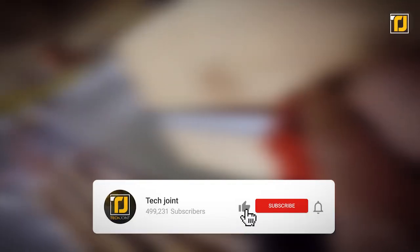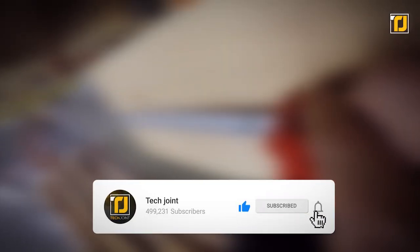Alright, comment below which one of these new generation tools you think is the coolest. Don't forget to like the video, subscribe to TechJoint, and we'll see you in the next one.